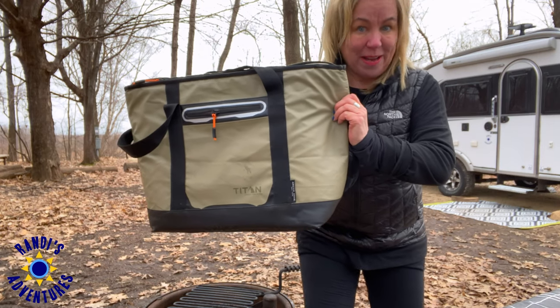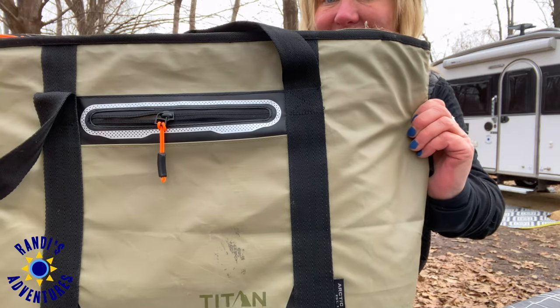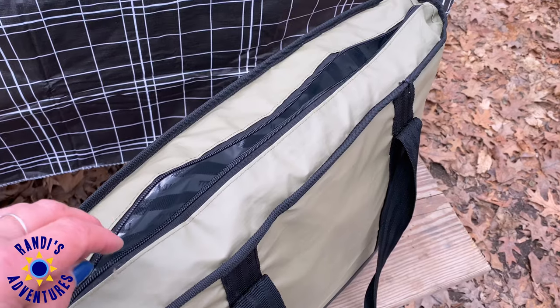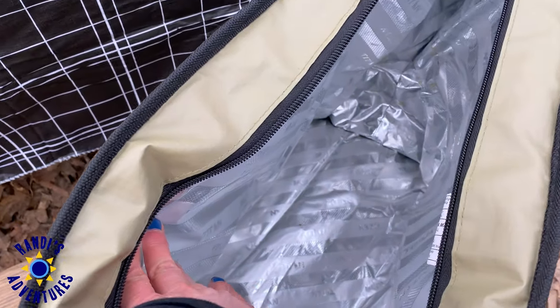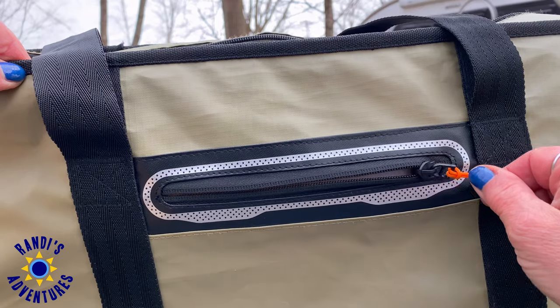This is my collapsible cooler that I use every time I go camping. The strap makes it easy to carry, and this deep-freeze tote has been the ideal size for weekend camping. Plus, it's leak-proof and easy to clean.